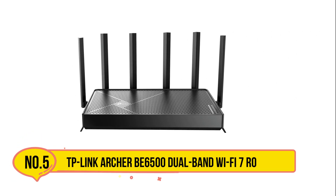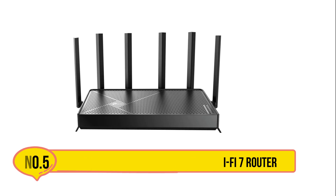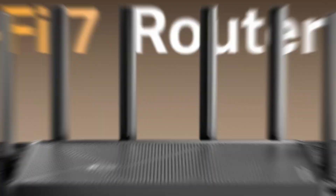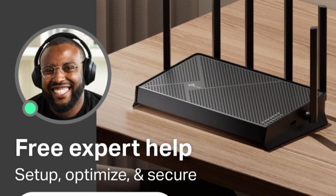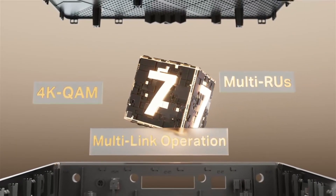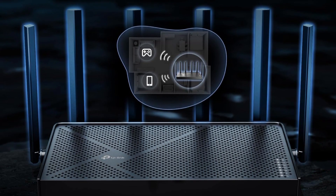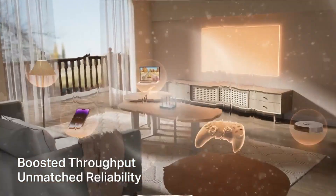Our last choice is the TP-Link Archer BE6500 Dual-Band Wi-Fi 7 Router. It is a future-ready solution for high-performance home networking, leveraging the latest Wi-Fi 7 technology including Multi-Link Operation, Multi-RUs, and 4K-QAM. It delivers optimized speeds for modern devices like the iPhone 16 Pro and Samsung Galaxy S24 Ultra. With dual-band support in six streams, it offers total bandwidth up to 6.5 Gbps — 5,764 Mbps on 5 GHz and 688 Mbps on 2.4 GHz — ensuring seamless 4K/8K streaming, AR/VR gaming, and fast downloads.